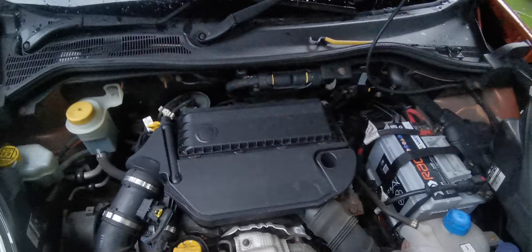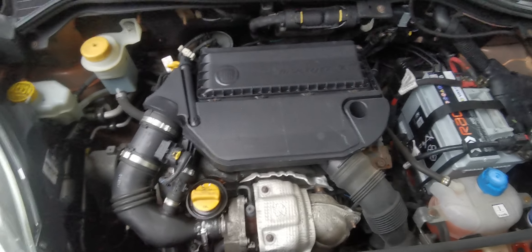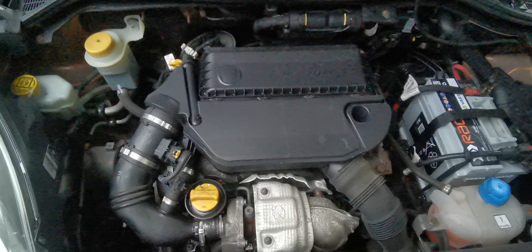Only £20 tax for the year — you're looking at moped running costs really, 60-70 to the gallon. Cheaper than walking, and in a very stylish vehicle. Let me show you the engine. Recent RAC battery, anti-freeze up to level — the engine's excellent. It's a little 1.3 CDTi engine.